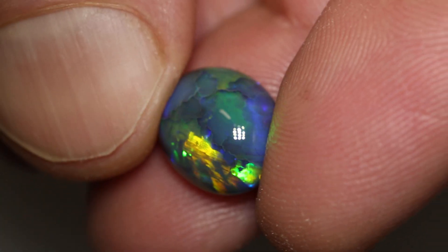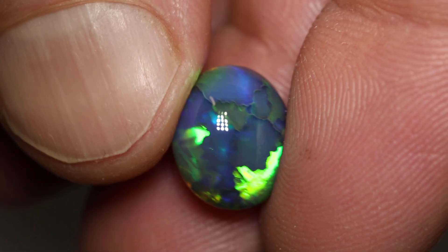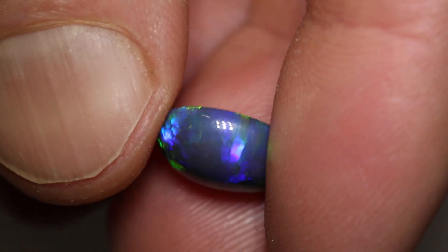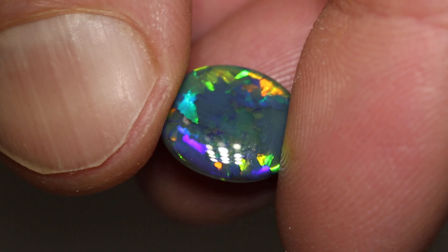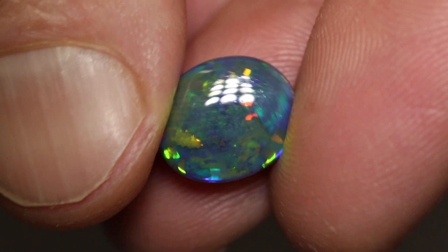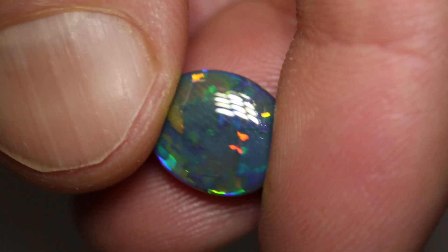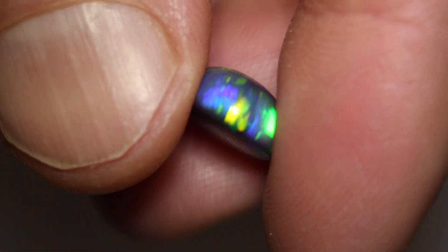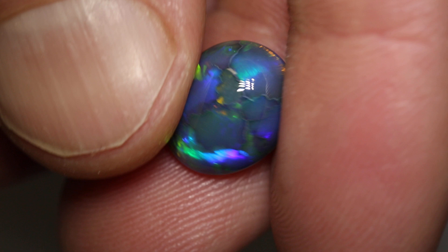This beautiful gem double-sided black opal weighs 4.41 carats and measures 12 by 10 by 4.5 millimetres thick. It's polished on both sides. Magnificent flagstone pattern all over the stone, with blues, greens, golds, oranges and reds. Magnificent stone.